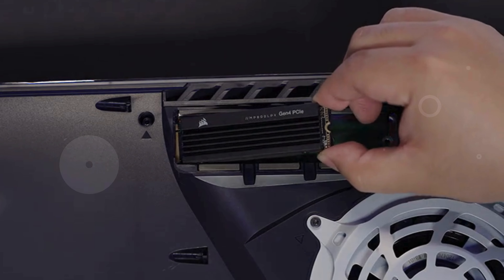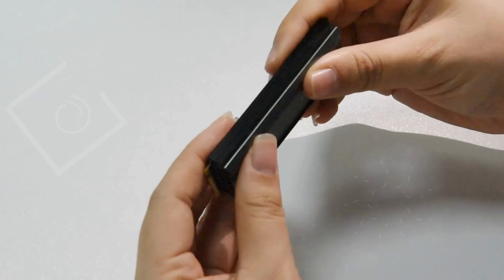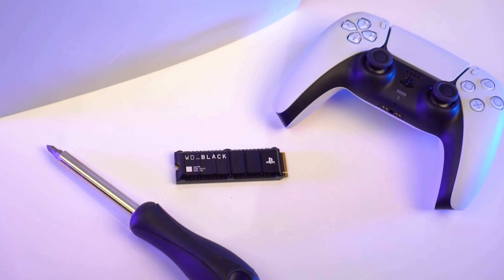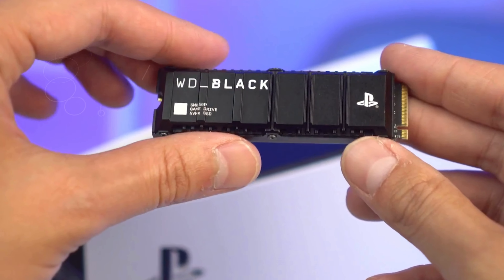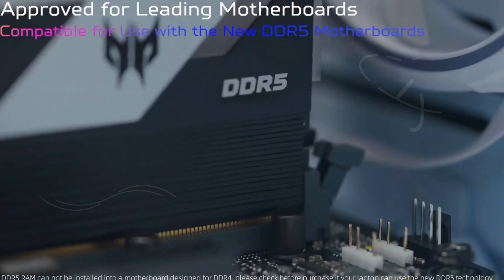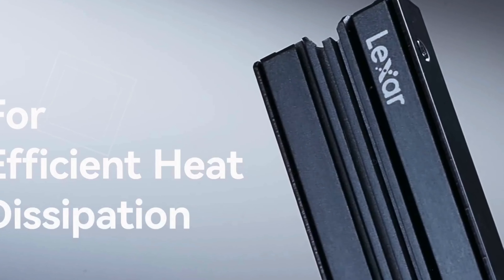Hey there, welcome to our channel. If you're looking to supercharge your PlayStation 5, you're in the right place. Today I'm going to show you the best 2 terabyte SSDs for PS5 that will enhance your gaming experience and make loading times a thing of the past. Whether you're a casual gamer or a hardcore enthusiast, having the right SSD is crucial for seamless performance. Check the link in the description below to find out which SSD is perfect for you.